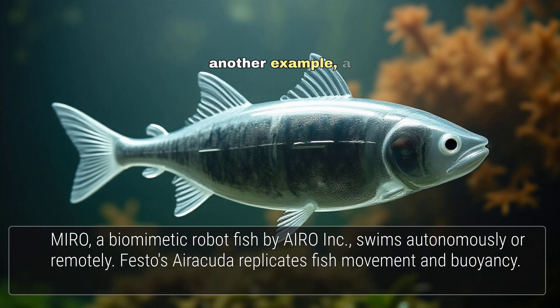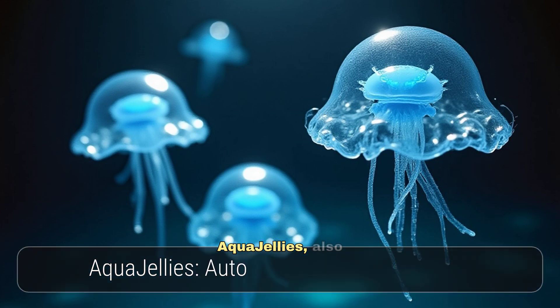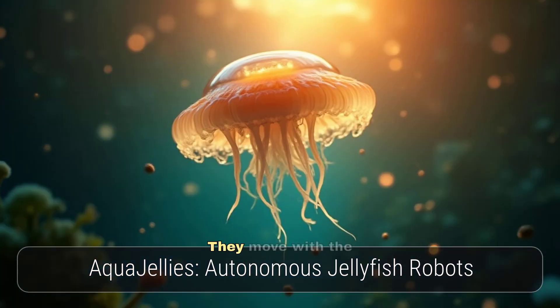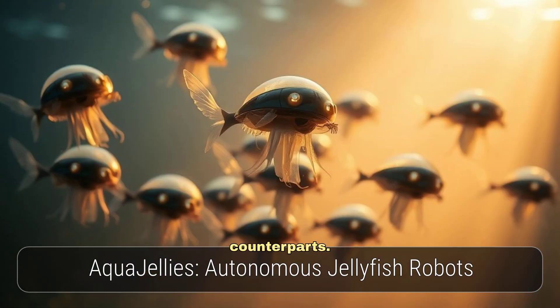Festo's Airocuda is another example — a pneumatically driven fish robot that replicates the shape, movement, and buoyancy control of its biological counterpart. Aqua-Jellies, also from Festo, are autonomous jellyfish robots that move with the mesmerising grace of their natural counterparts.